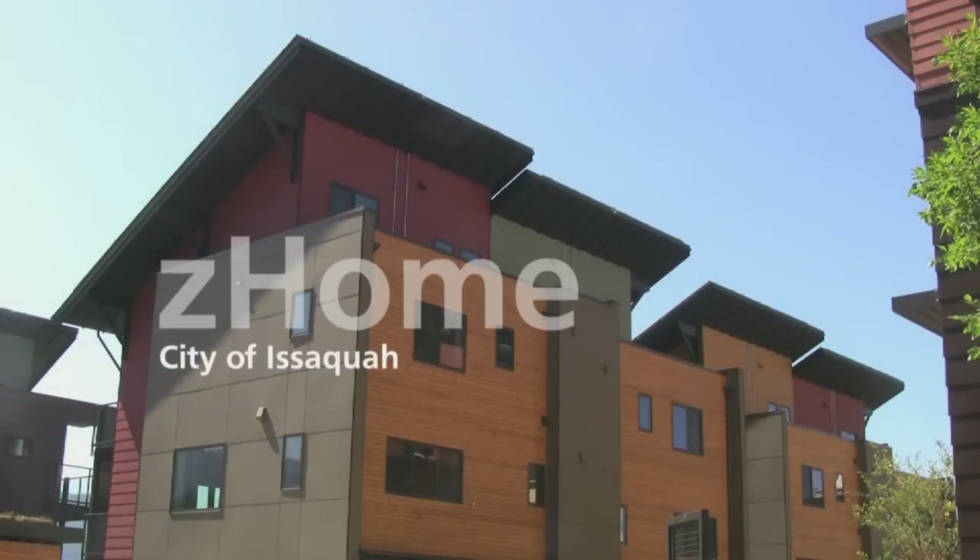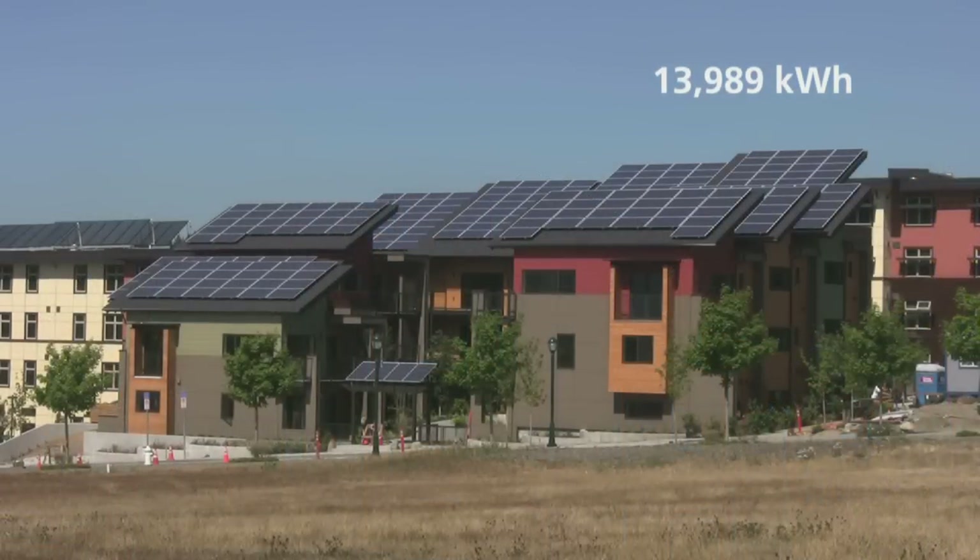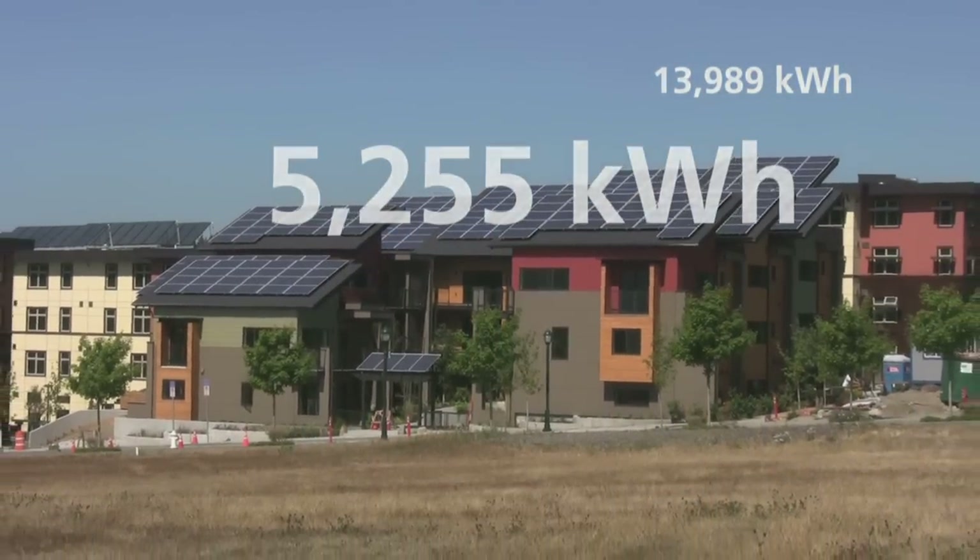Lead Platinum? That's really good. Is it the greenest? A typical townhome uses 13,989 kilowatt hours per year. Z-Home will only use 5,255.